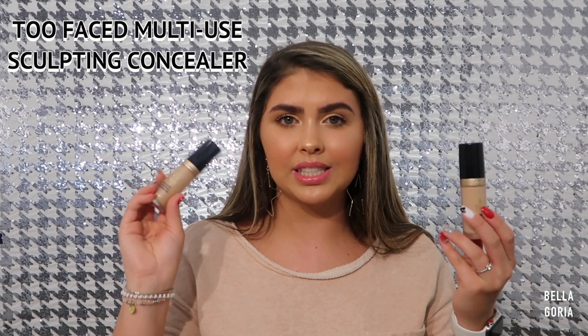This has been a recent obsession of mine — it's the Too Faced Born This Way Multi Sculpting Concealer. You can contour, highlight, conceal, and retouch with this product. I use Warm Beige to spot conceal and Light Beige to conceal under my eyes and highlight my face. This goes so well with the foundation. I don't know what concealer I was using before, but this totally changed the game. So smooth, so hydrating, with really nice coverage that you can build from medium to full coverage. I would definitely try this out.